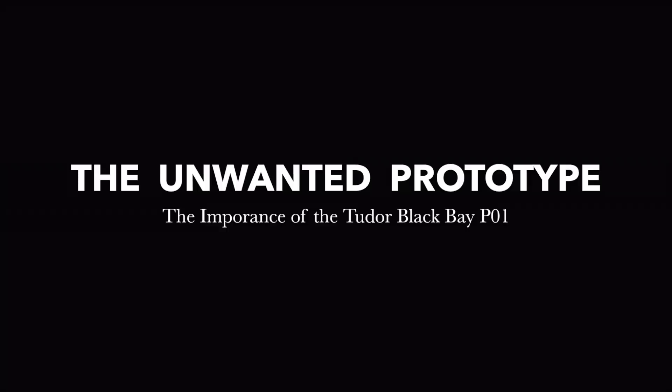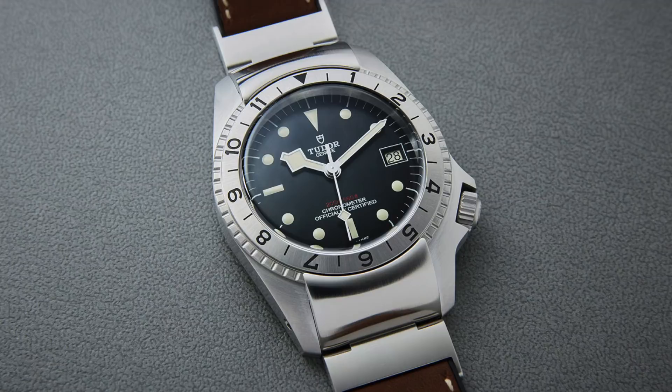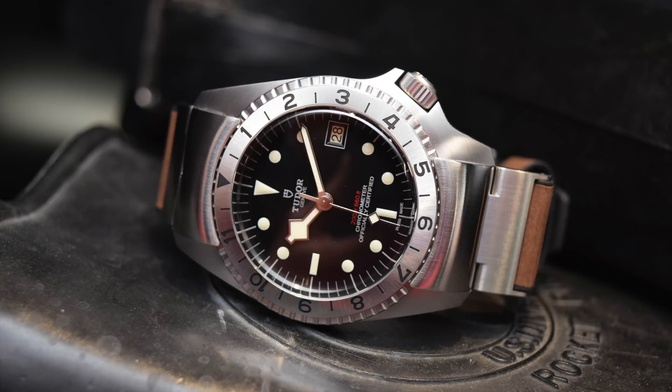What was Tudor thinking? That's the question. We can ask it rhetorically and leave it there, no answers needed, or try to address the process that the company and the creative team went through when producing the P01. It's a watch worth discussing for a few reasons: a design that is polarizing, unique, some might say ultimately flawed, one that many believe should have been left as a prototype, and a model that, a year after being released, has become quite the cult watch — or has it? That is worth investigating.